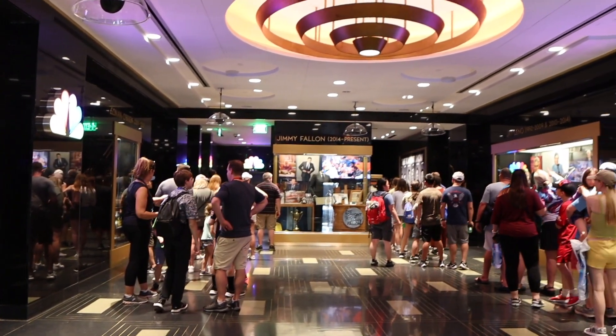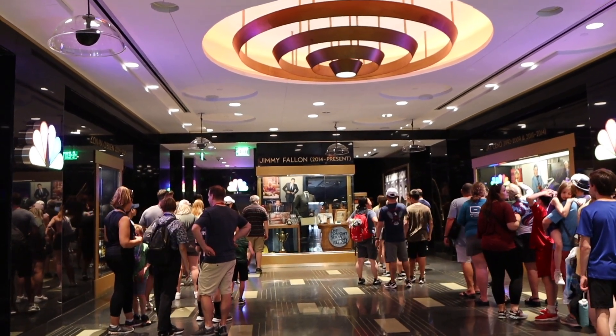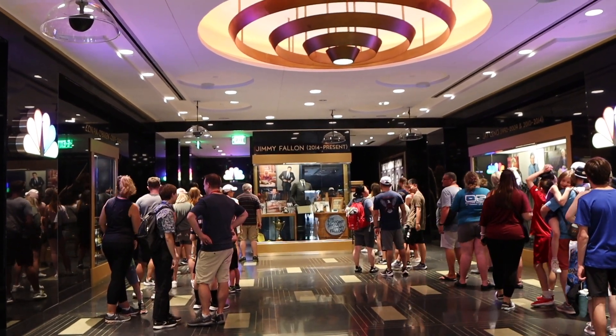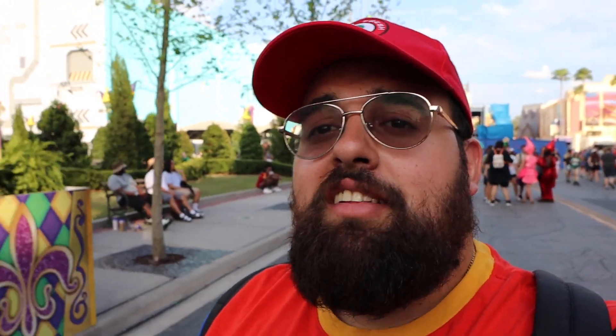Since we're here, might as well go on Fallon — we have Express after four with our annual pass, and it's always a fun ride. It looks like they completely fixed the queuing problem for Fallon because now it's set up a lot easier: one side is for Express and the other is regular. Really well done.